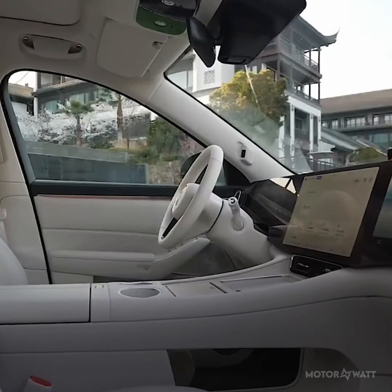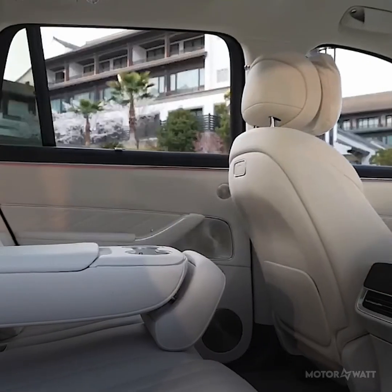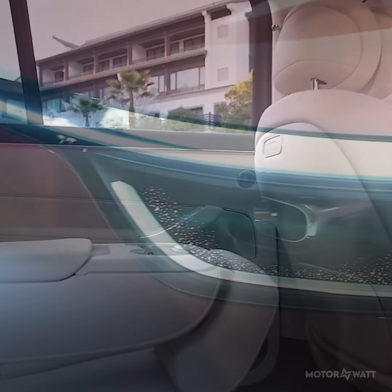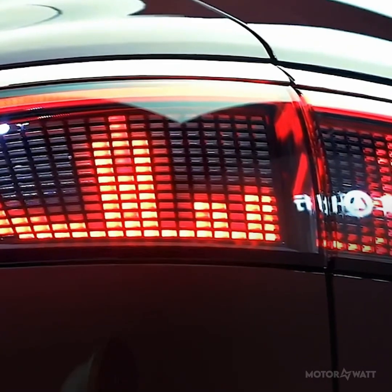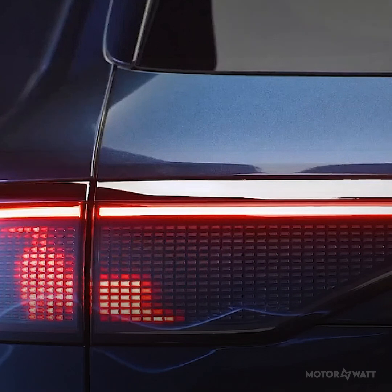Materials include synthetic leather and brushed metal, with a fit and finish that holds its own against European rivals. The Ultra trim gives you six seats, animated lighting, retractable handles, and a drag coefficient of just 0.259 — better than the Mercedes EQS SUV.